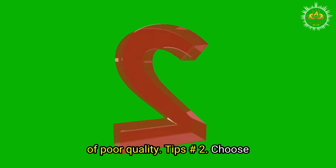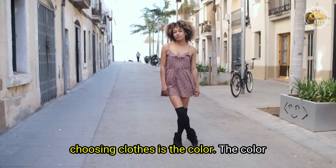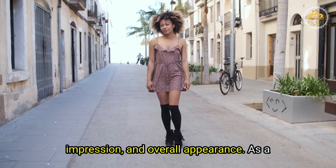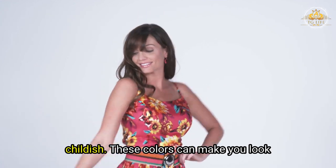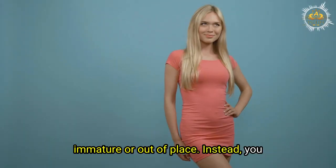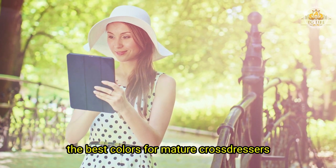Tips Number 2: Choose clothing colors that suit your age. The color of your clothes can affect your mood, impression, and overall appearance. As a mature cross-dresser, you want to avoid colors that are too bright, flashy, or childish, as these can make you look immature or out of place. Instead, you want to opt for colors that are more subtle, sophisticated, or classic.